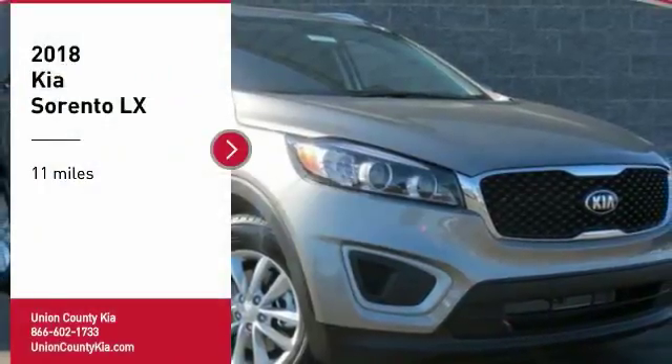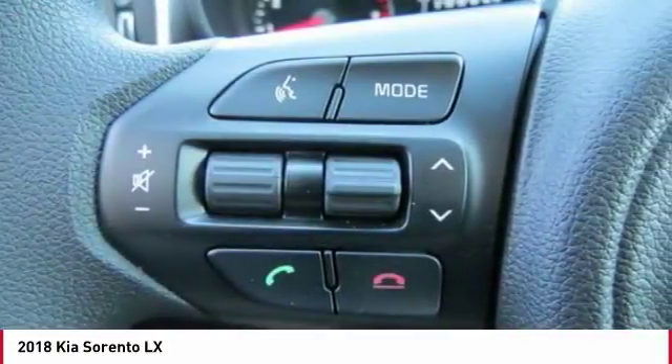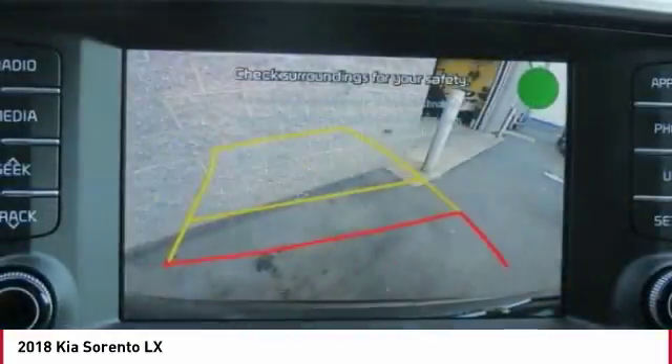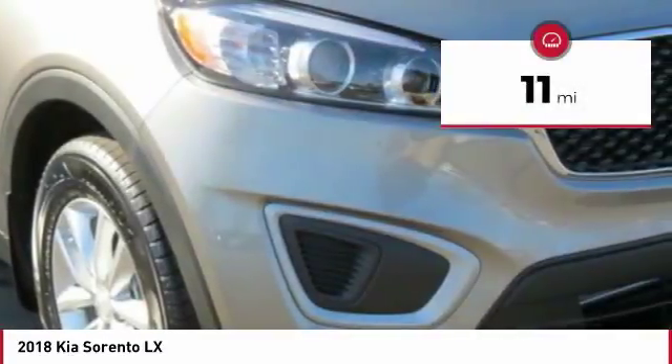We are pleased to show you the 2018 Sorento. The Kia Sorento is a comfortable riding, powerful, compact SUV loaded with impressive standard features. Take one look at its stylish, sleek design and you'll want to cross over to a Sorento. This vehicle has less than 100 miles.